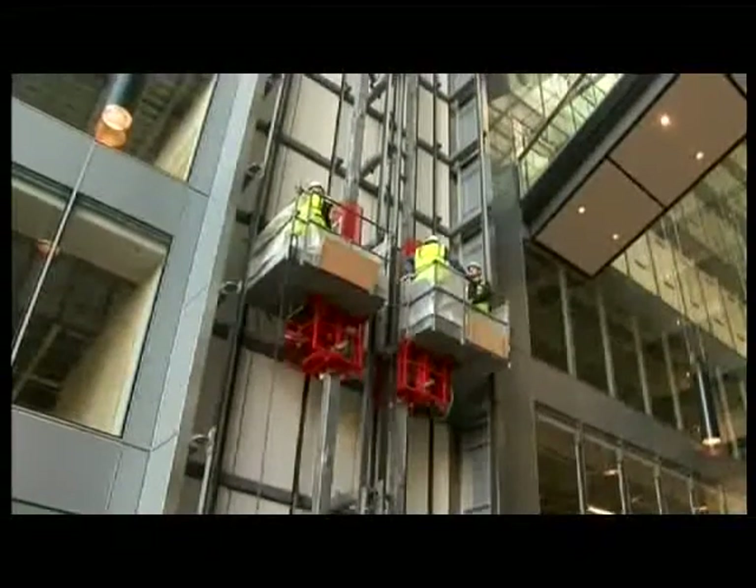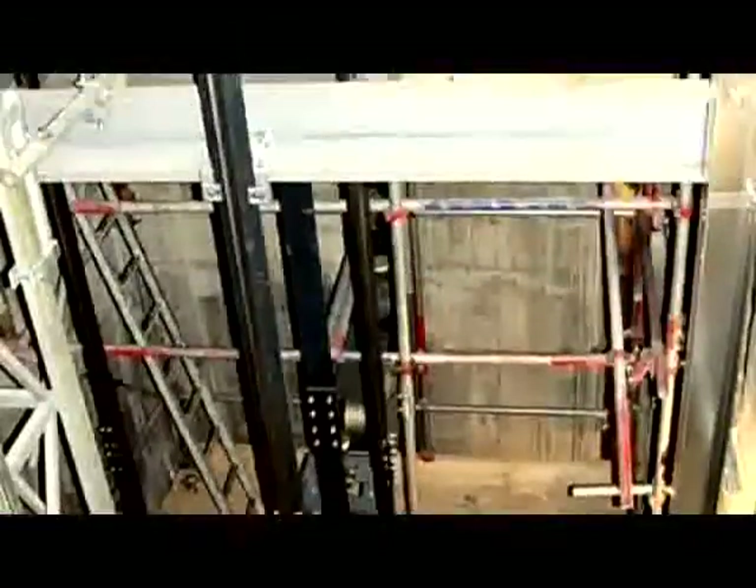The HEC Easy Lifter is now available to provide the same safe, flexible and cost effective alternative to scaffolding and suspended systems for lift shafts, stair cores and larger service ducts.